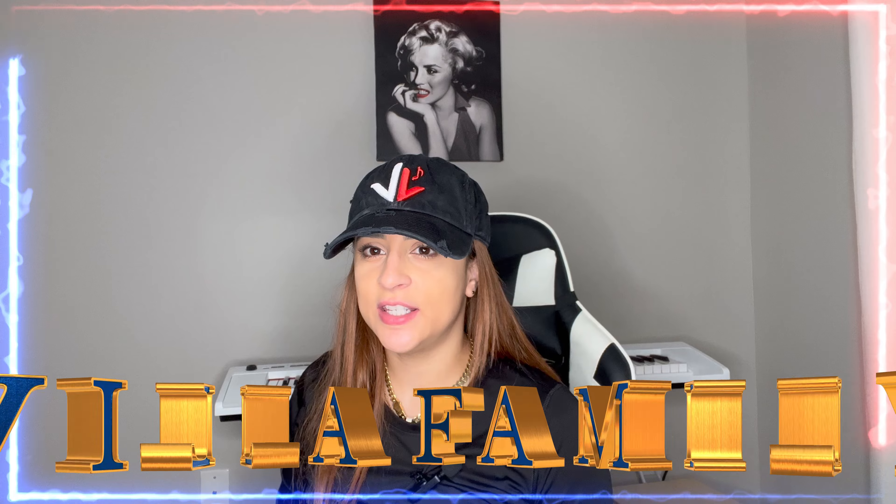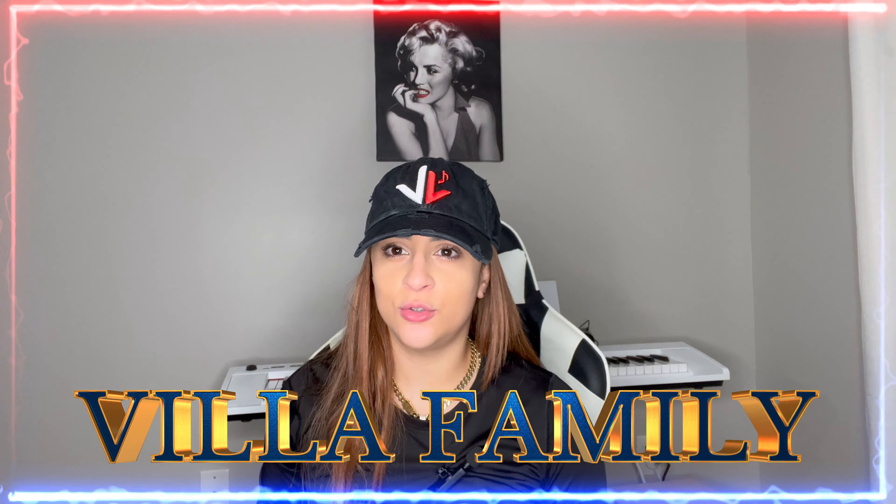Hi everyone, this is Villa family and today we're gonna try some sour candy. You like sour candy! Today we have the Flutie Glossier super sour berry, so we're gonna try this.